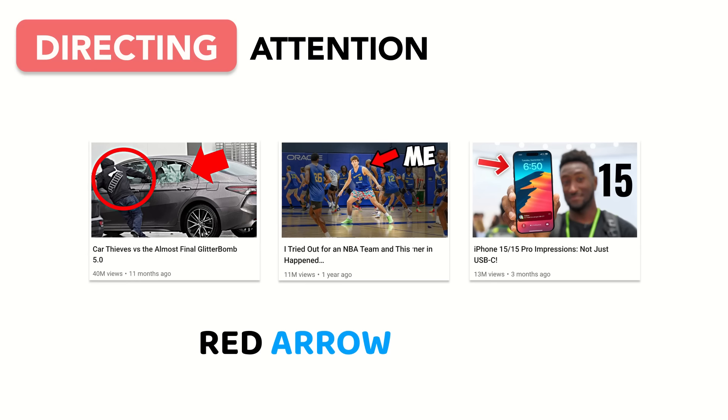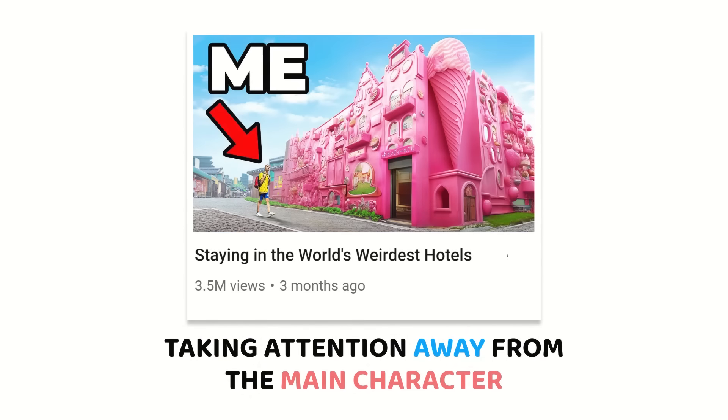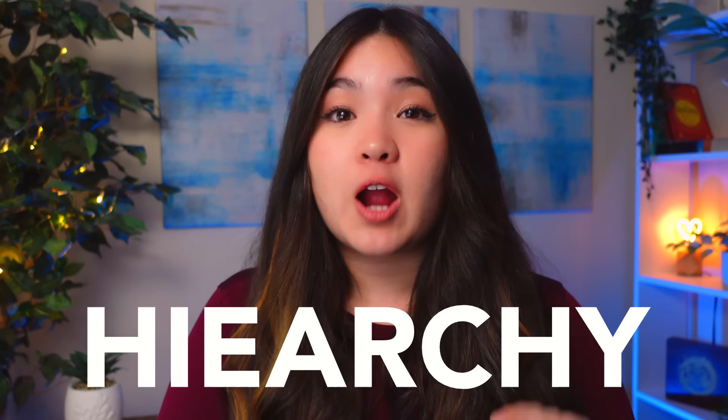When placed properly, natural lines in the background can become leading lines, subtly drawing our eyes to the main character. And of course, the classic red arrow or circle helps to quite literally point out what we should be looking at. In some cases, top YouTubers will intentionally direct some attention away from the main character, choosing to emphasize a supporting character — usually to establish some unique defining characteristic of the main character, such as size. In those cases, top YouTubers are very careful to ensure their thumbnails maintain the proper hierarchy, preventing the main character from being overshadowed.